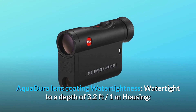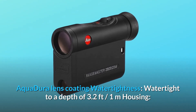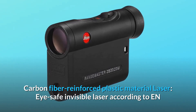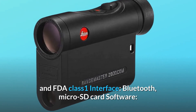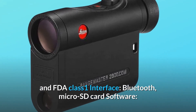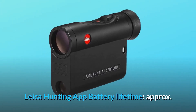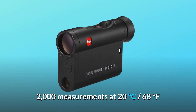Aqua Dura lens coating, water tight to a depth of 3.2 feet (1 meter). Housing: carbon fiber reinforced plastic. Laser: eye-safe invisible laser according to EN and FDA class 1. Interface: Bluetooth, micro SD card. Software: Leica hunting app. Battery lifetime: approximately 2000 measurements at 20 degrees Celsius (68 degrees Fahrenheit).